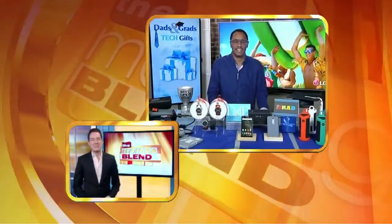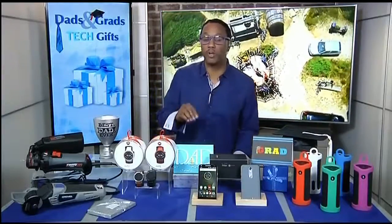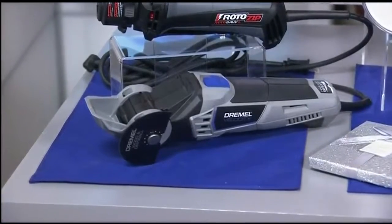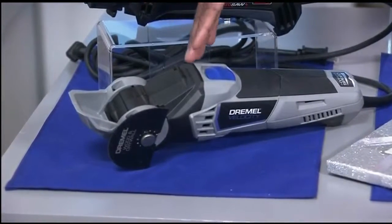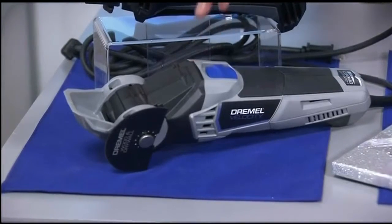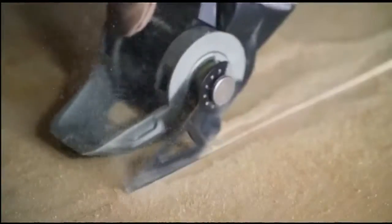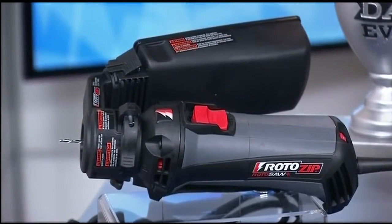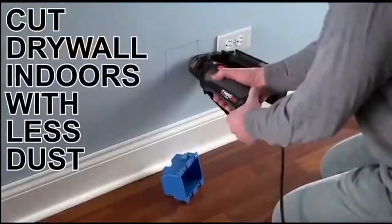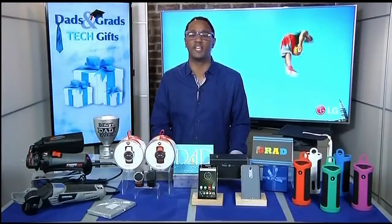For the do-it-yourself dad, I have two great ideas. The first is the Dremel Velocity — a multi-purpose cutting tool great for materials in kitchen or bathroom remodeling. It offers 7 amps of power and is the fastest oscillating tool on the market. The next one is the Roto-Zip Roto-Saw Plus with the dust vault attachment. While you're using it on tough materials like drywall or granite countertops, it collects up to 90% of the dust and debris while you work, making cleanup much easier.